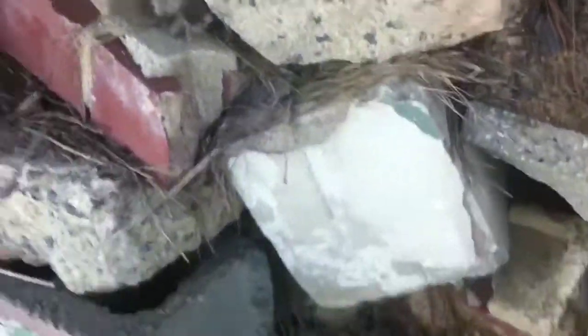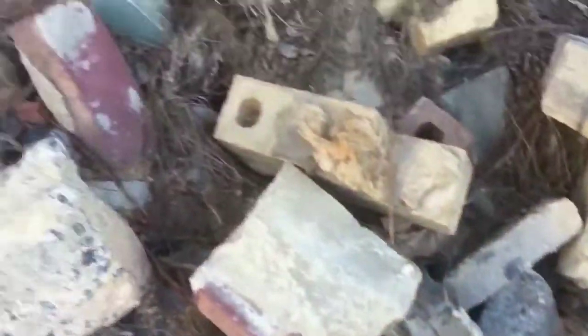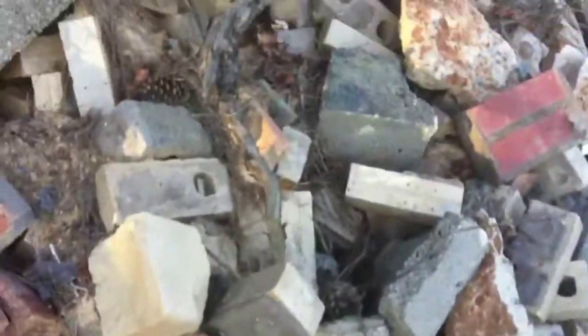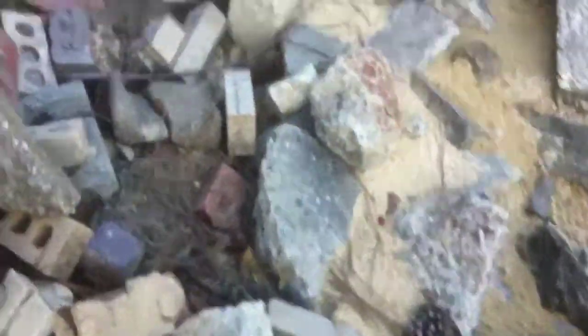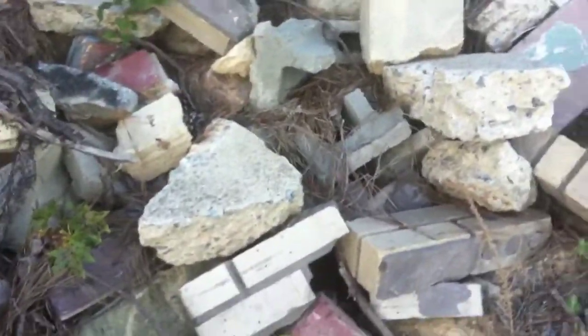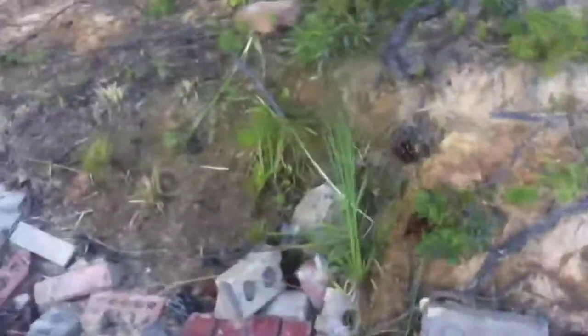I'll see if I can find anything. After many attempts of searching, I can't seem to find any more of these strange bricks or any inscriptions on them. Now I'll head back to HQ and give you guys my comments and my opinions and theories on what this could mean. I'll be back in a second.